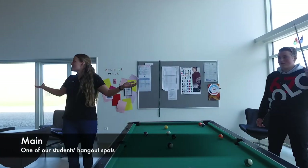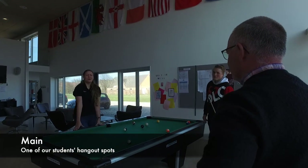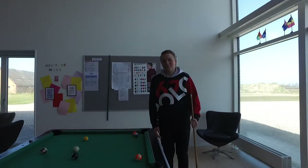This is the main area — one of the places our students have to hang out, sometimes with teachers playing pool. Are you beating him, Beau? Of course. He's too behind right now. This is Noah, one of our students. Noah, can you tell our guests a bit about being a student at TI?